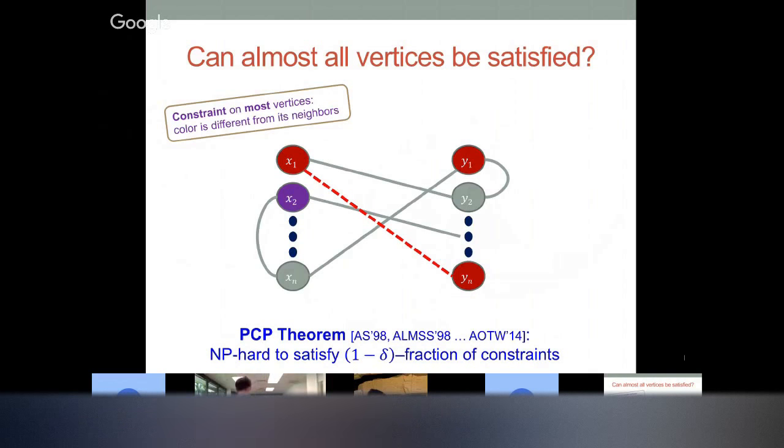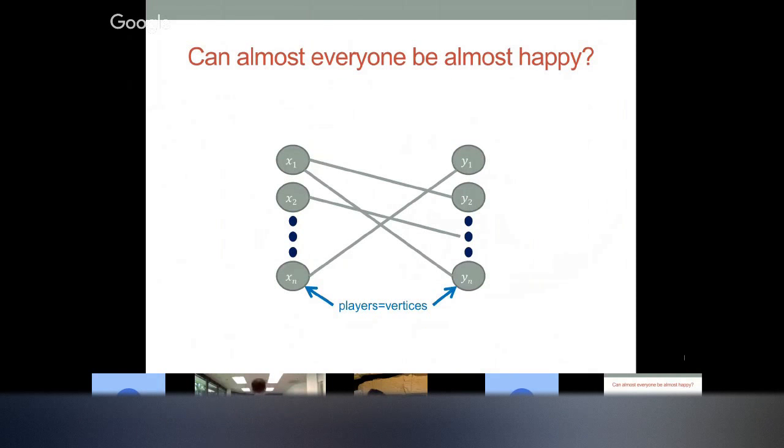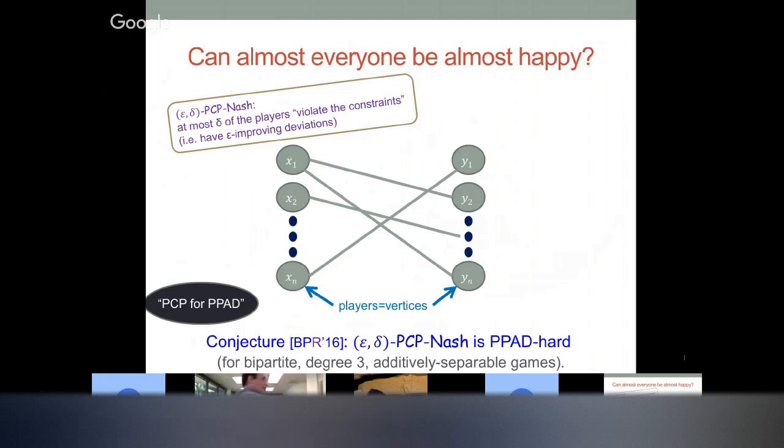You can ask what happens if we're OK with an approximation — only requiring that most vertices are different from their neighbors. Maybe these two neighbors have the same color, but it's mostly fine. What the PCP theorem tells us is that even for some constant delta, like when 0.9 of the vertices are different from their neighbors, that's already NP-hard. So this is the PCP theorem for NP. What's the right equivalent for PPAD? Even understanding what the right equivalent is has taken a very long time.